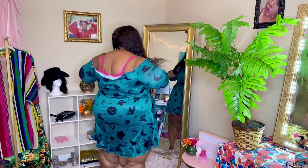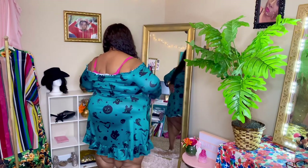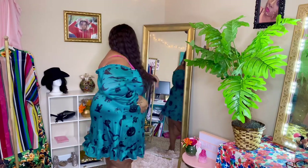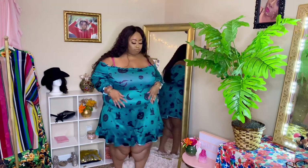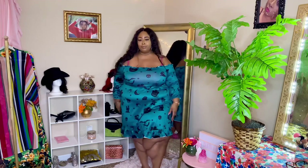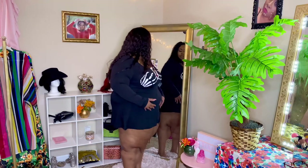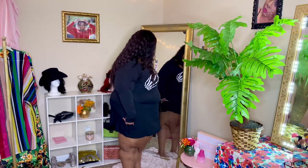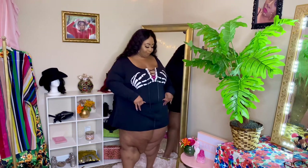It goes all the way around — I could have just taken it off and seen that! It's super stretchy and super comfy. What do y'all think? Dress or shirt? Probably shirt, huh?